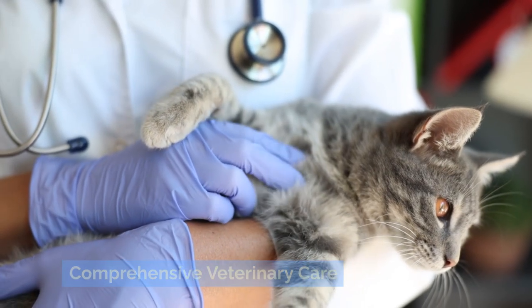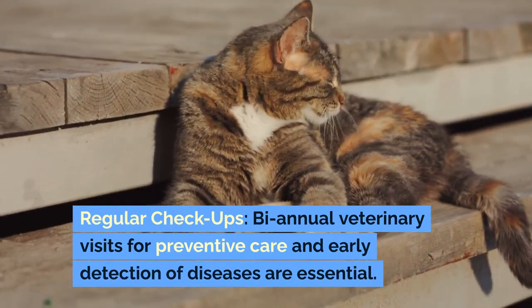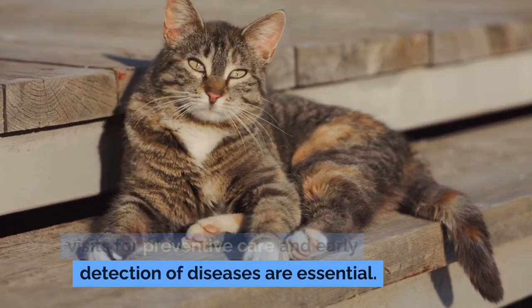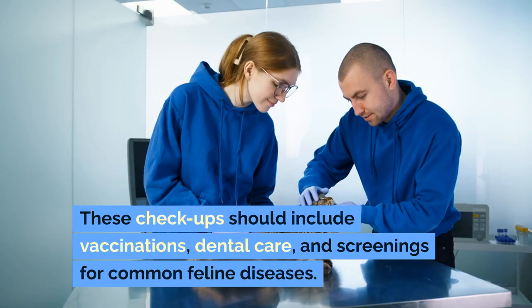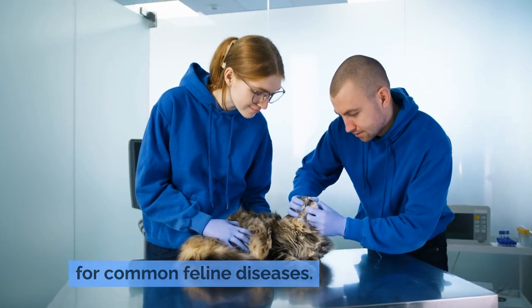Comprehensive veterinary care. Regular checkups — biannual veterinary visits for preventive care and early detection of diseases are essential. These checkups should include vaccinations, dental care, and screenings for common feline diseases.